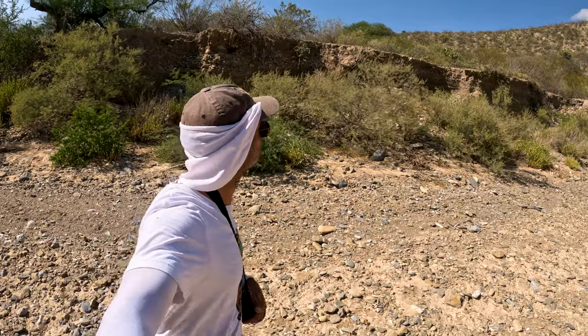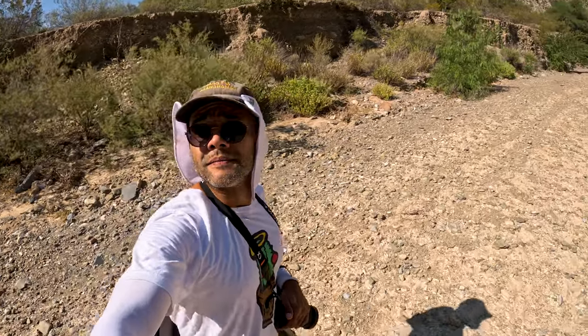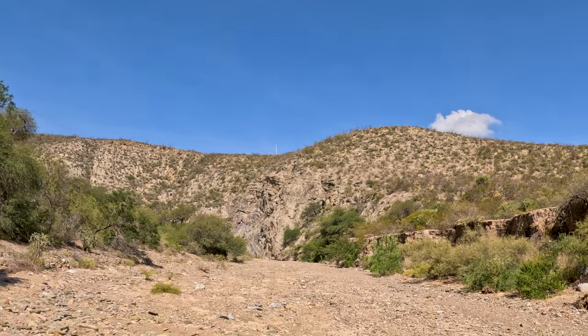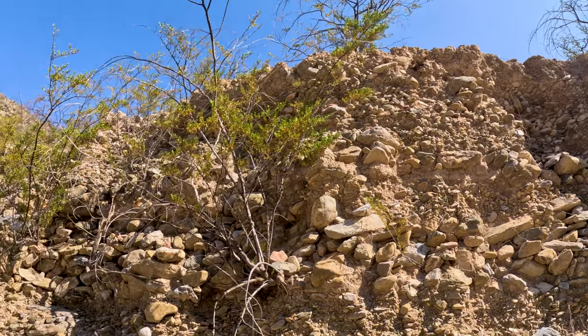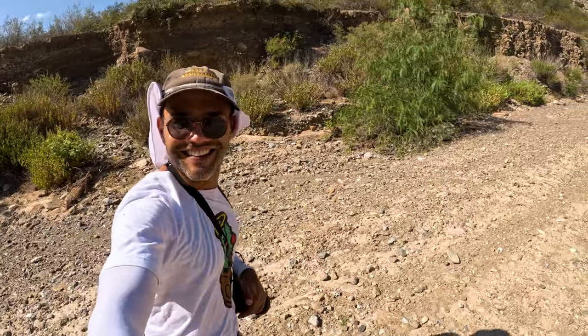Believe it or not, the ground that I'm walking on used to be the same height as the cliff you see behind me, and has been slowly eroded away by the very scarce rainfall in this area — which just goes to show you just how powerful a little bit of rain can be if given enough time. So imagine just how powerful us human beings can become if we just put in the work and have a little bit of patience and faith.